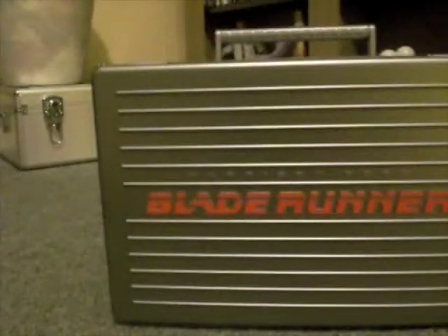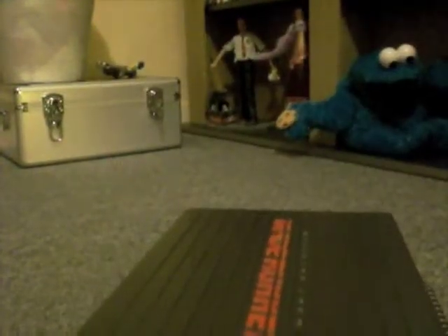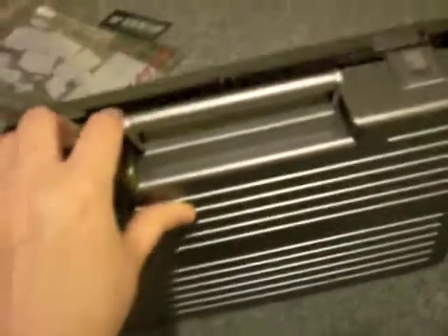I got this from CDWow. Can't remember how much, but it was the cheapest I saw it for. Let's have a look at this thing. I'm going to attempt to open it now. We have — it's a very cool set.